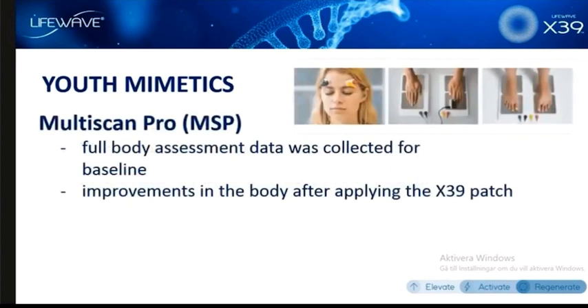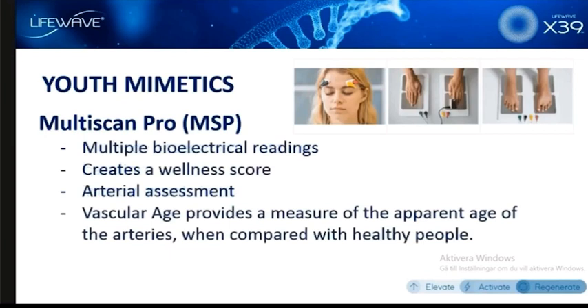How did we measure this? This study was performed by Dr. Thornton Streeter. We're only going to cover some of the basics. One of the pieces of equipment used was a multi-scan pro — a full-body assessment where we collect all sorts of data about the heart, the pulse, the temperature, bioelectrical readings of all the organs in the body, and obviously the cardiovascular systems. What we did was create a look at baseline data — measurements taken before applying the patch — then we monitored people over a six-week period to see how they were responding week to week with the use of the X39 product.